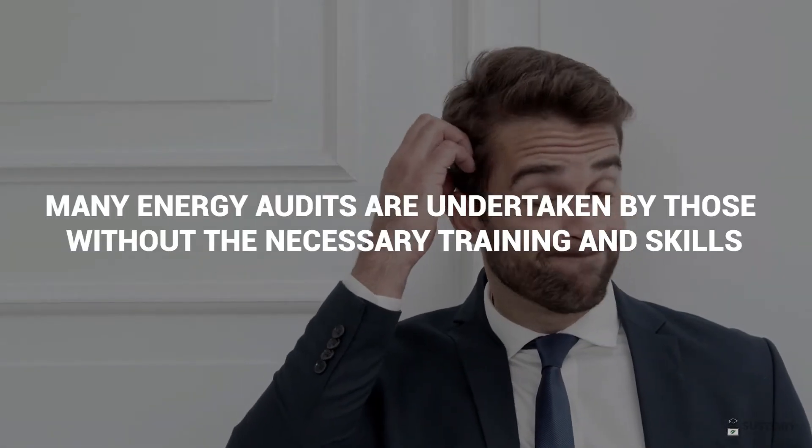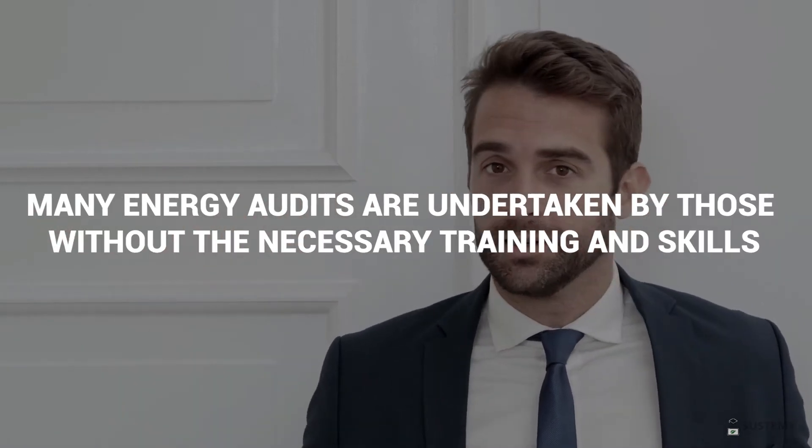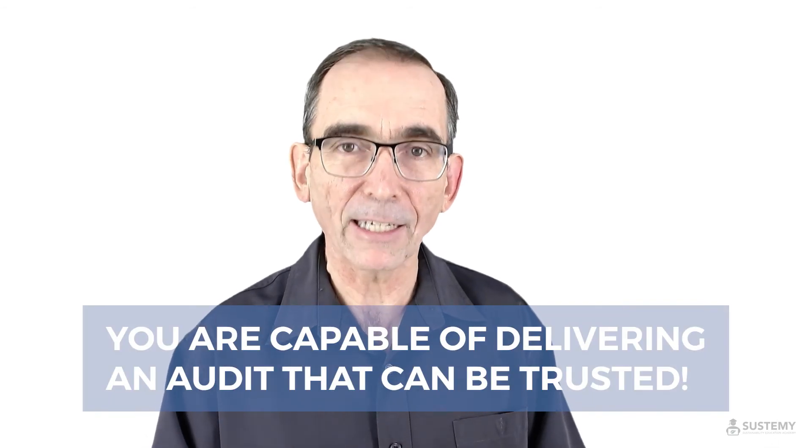Now unfortunately, many energy audits are undertaken by those without the necessary training and skills to be able to prepare an audit that can be trusted. The purpose of all the training you've gone through to get to this point is to ensure that you are capable of delivering an audit that can be trusted.